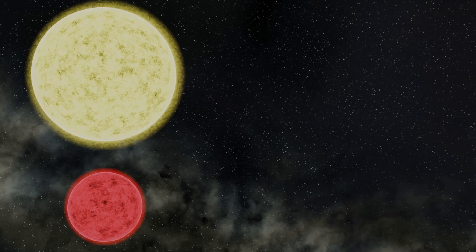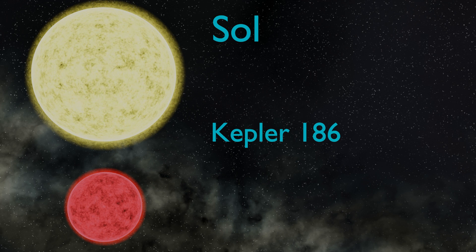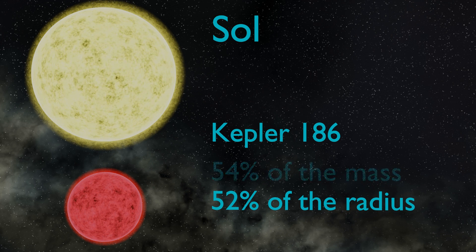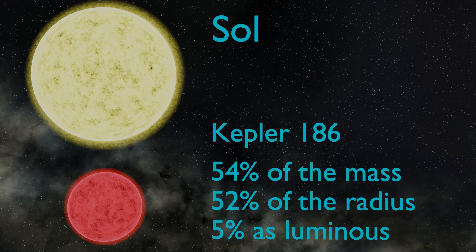This is an M-class red dwarf star. Although it's a large red dwarf, on the border between red and orange stars, this star is about half the diameter of our sun, with about half its mass as well. This means it has about 5% the luminosity of our sun.